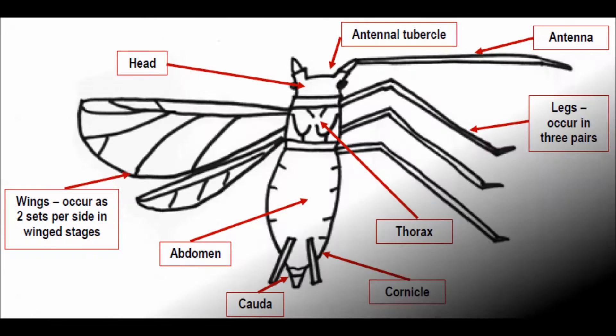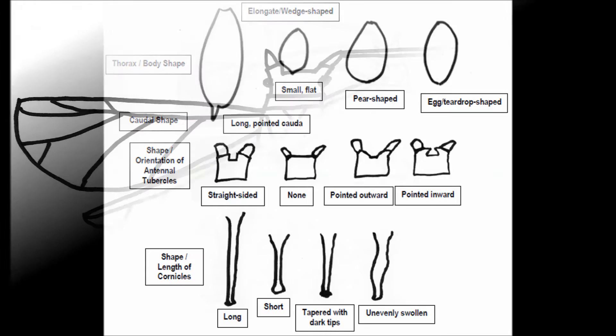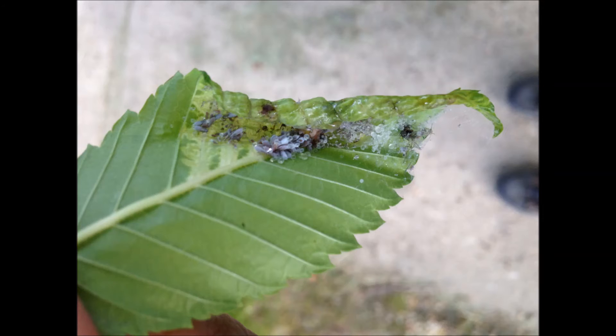The various species of aphids can be distinguished by differences in their body parts, including body shape, the length of their antennae and or legs, and the shape or length of their cornicles — the little tailpipes or butt tubes that stick out the back side of them. There are a number of other features that can be used to distinguish between species.